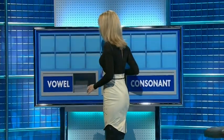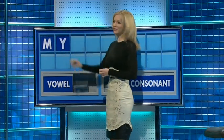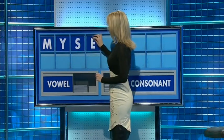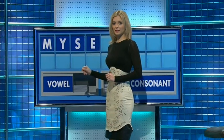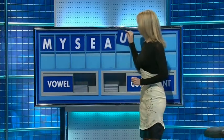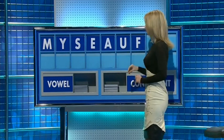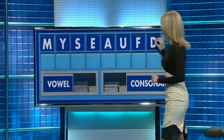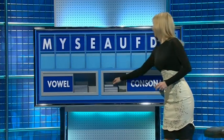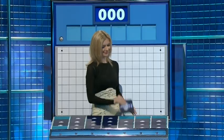Thank you, Rachel. Thank you, Stephen. M, and the second: Y, and the third: S. And a vowel: E. Another vowel, please: A. And a third vowel: U. A consonant: F. Another consonant: D. And a consonant to finish, please: T. Steamy — that's only six as well. And any other five.